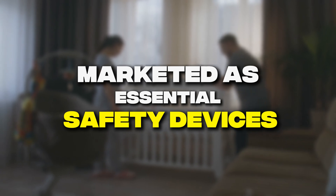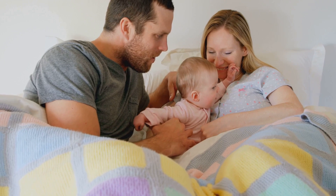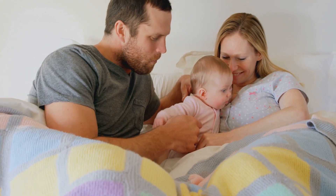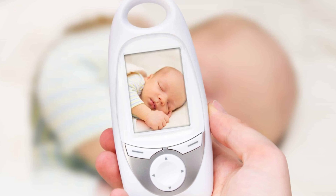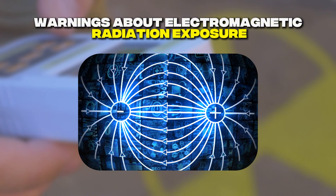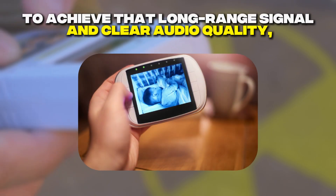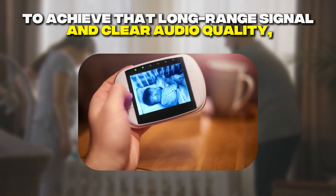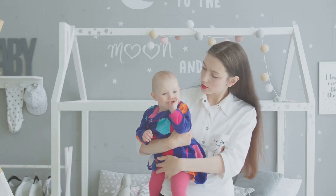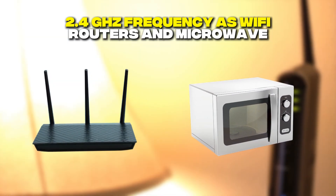Baby monitors are marketed as essential safety devices, with advertisements showing peaceful sleeping babies and reassuring parents. The packaging emphasizes features like crystal-clear audio and long-range connectivity, but nowhere will you find warnings about electromagnetic radiation exposure. To achieve that long-range signal and clear audio quality, digital baby monitors use the same 2.4 GHz frequency as Wi-Fi routers and microwave ovens.